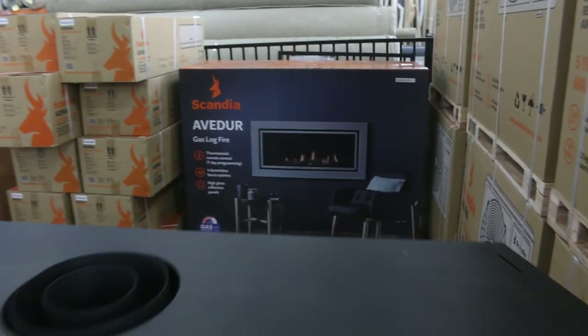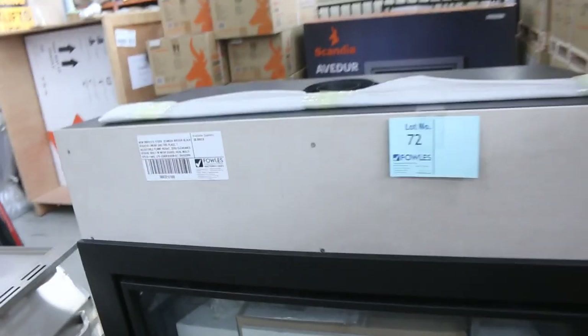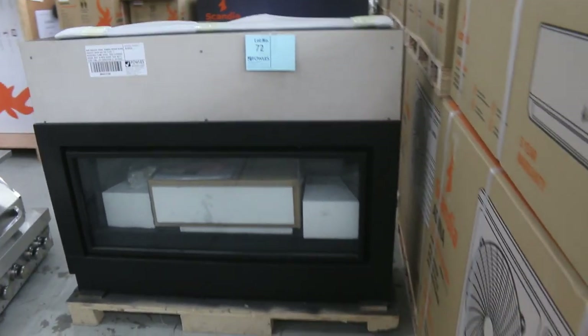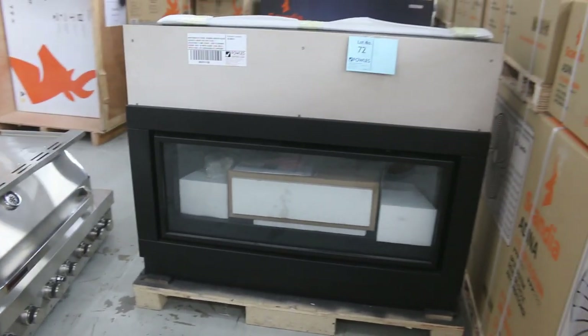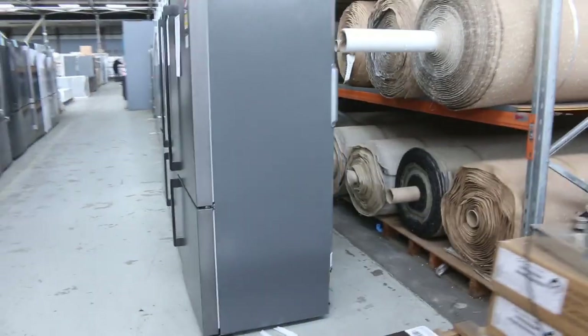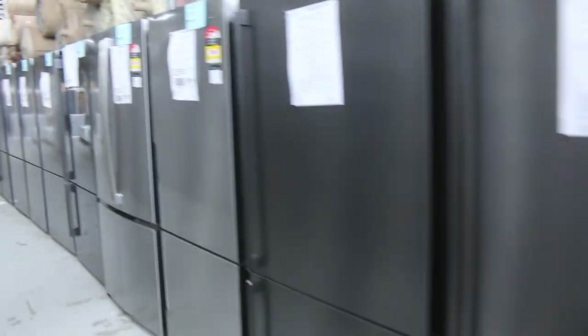Also the gas log fires — probably about 20 or 30 of those left. They're still $4,000 in the shops; you're going to be about that low $1,000, probably about $1,400 I reckon. Also plenty of these cooktops here — beautiful, clean made cooktops — at a fraction of the money they are in the shops.